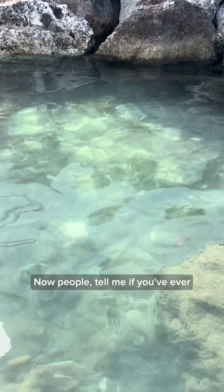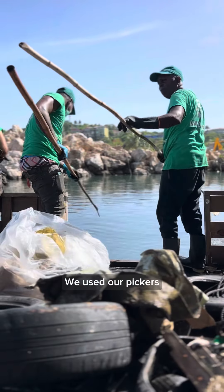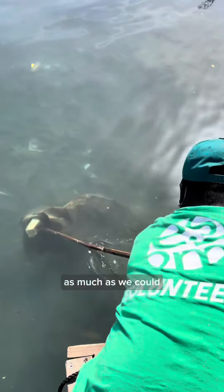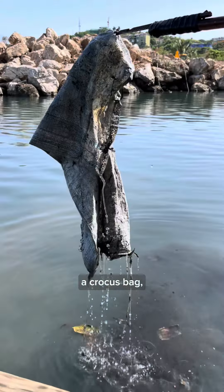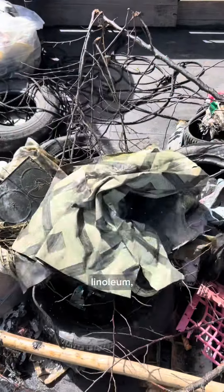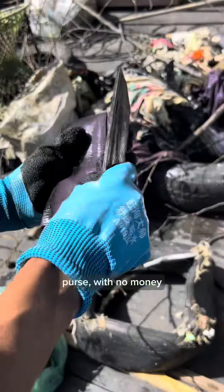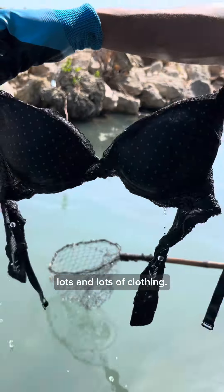Now, people, tell me if you've ever seen this many layers upon layers of food containers covering the seafloor. We used our pickers and nets to collect as much as we could. And in the process, we also found a crocus bag, trolley, pipe, linoleum, a table stand, a purse with no money, and of course, lots and lots of clothing.